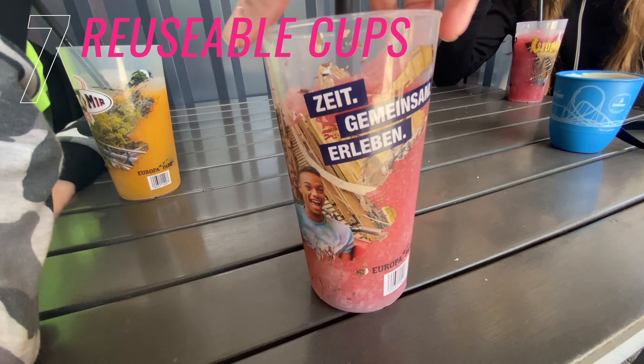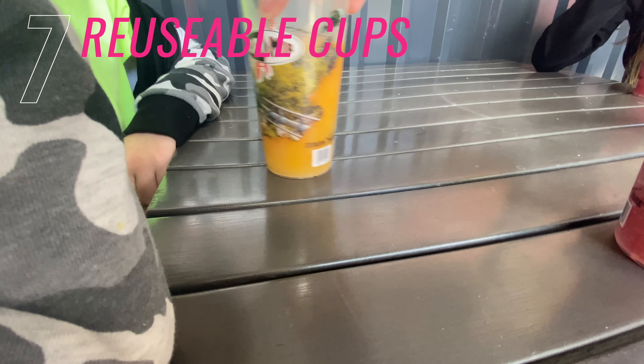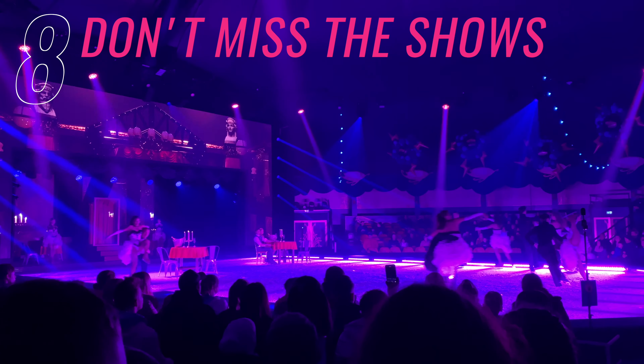Number seven is reusable cups. You can swap one for a fresh cup if you want to refill and pay some money for it. They use them for hot drinks and for slushies too. When you want to return it, you get your 2 euros back, or you can pay 50 cents for a lid and keep it as a souvenir.